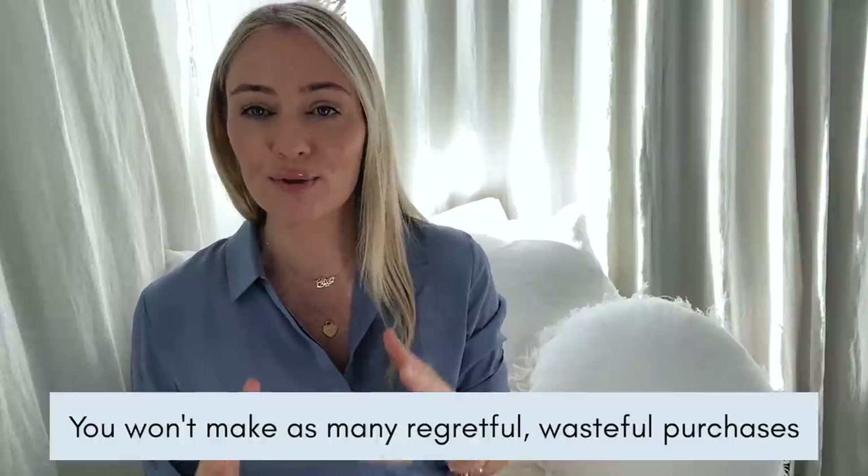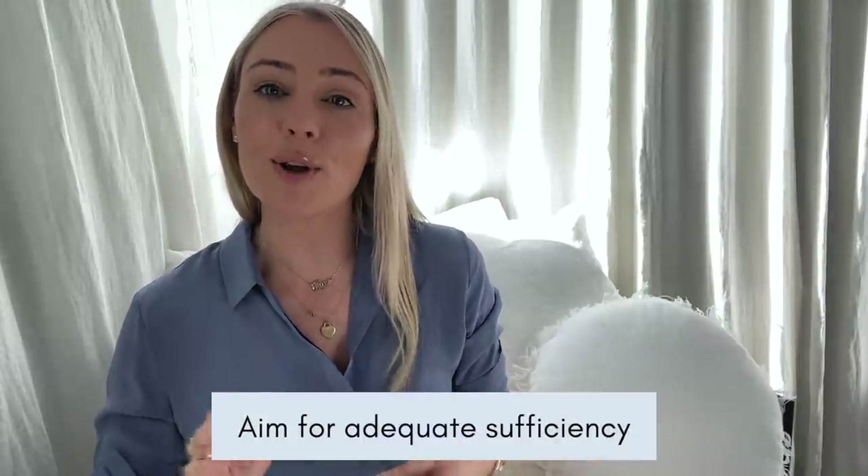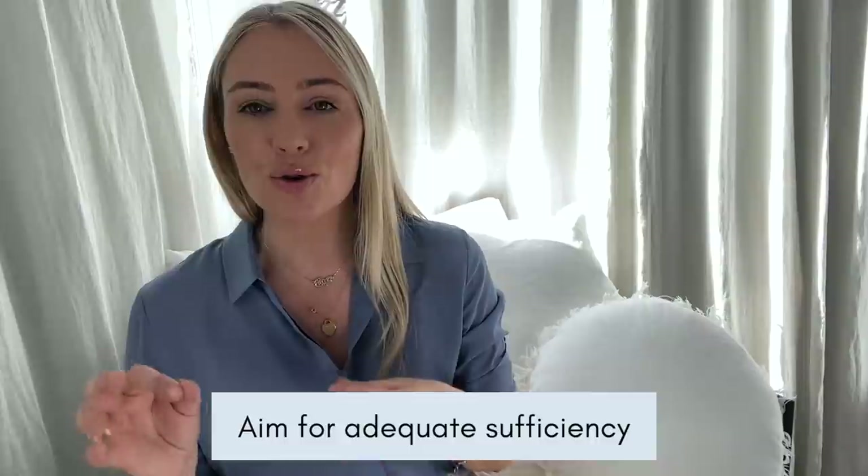When you do this, there are so many amazing benefits. First of all, you'll find that you don't have as many regretful, wasteful purchases. You really get a lot of pleasure and enjoyment when you buy something because you're wearing it and it's working for you, and you don't feel that need to head back to the stores or jump online again and buy more. You have that perfect adequate sufficiency — like when you go to a restaurant and eat the right amount of healthy food, you don't need to stuff your face with dessert. That's what we want to aim for when we go shopping.